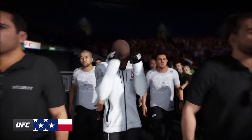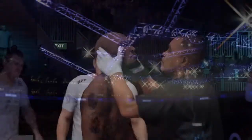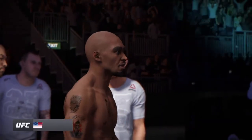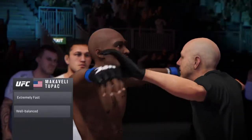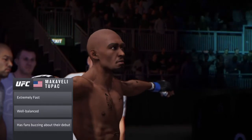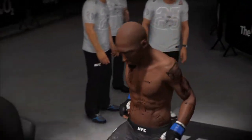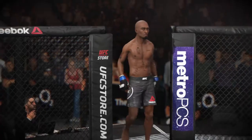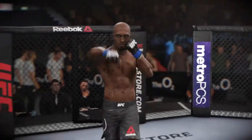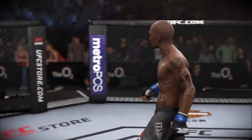Here he is, the number one lightweight contender, making his way to the octagon and looking to leave as the new undisputed UFC lightweight champion of the world. He has bided his time waiting for this title shot — he's got the winning streak, the quality of opposition, and now he's fighting the number one guy in the world. He believes he's the best, and now his opportunity to prove it is just a few minutes away. He understands this is one of the biggest moments in his career. His preparation has gone perfectly, he is in outstanding shape, and he believes he will emerge the new champion tonight.